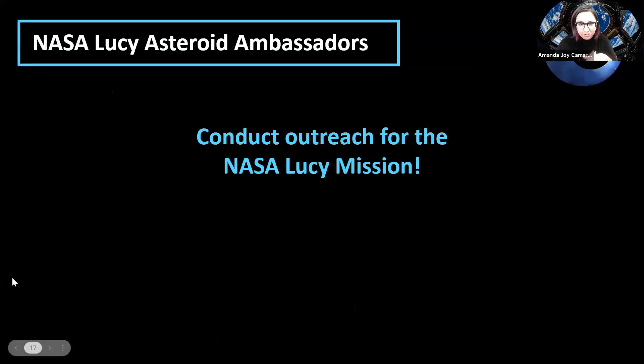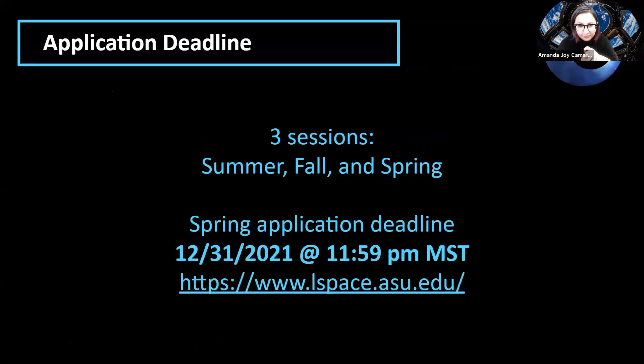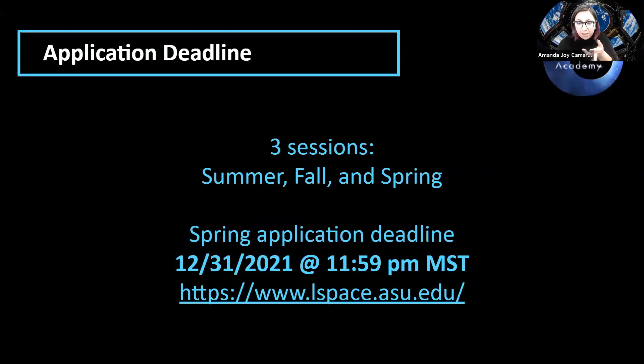Being an ambassador involves conducting outreach for the NASA Lucy mission as well as the academies — basically what I'm doing now — and it's one of those volunteer things that looks really nice on a resume. There are summer, fall, and spring academies. The spring application deadline is December 31st, but I'd encourage you to apply sooner rather than later because they accept people on a rolling basis. When they hit capacity, they won't accept anymore, so even though you could apply until December 31st, apply early.